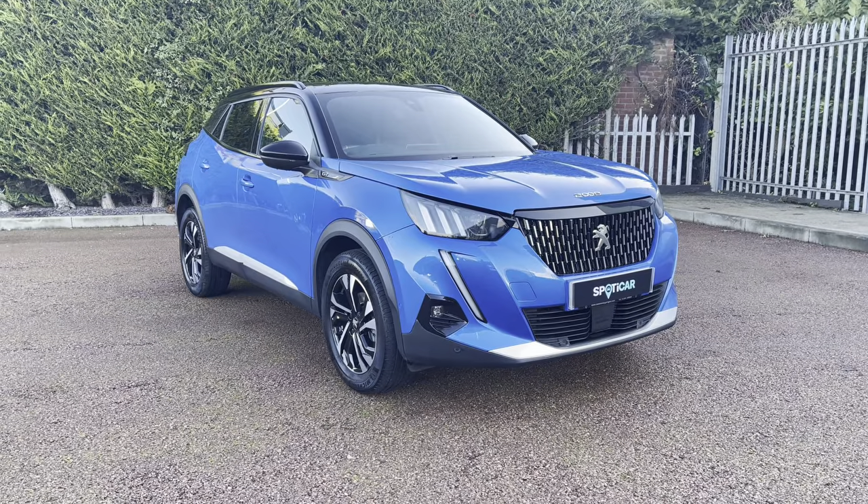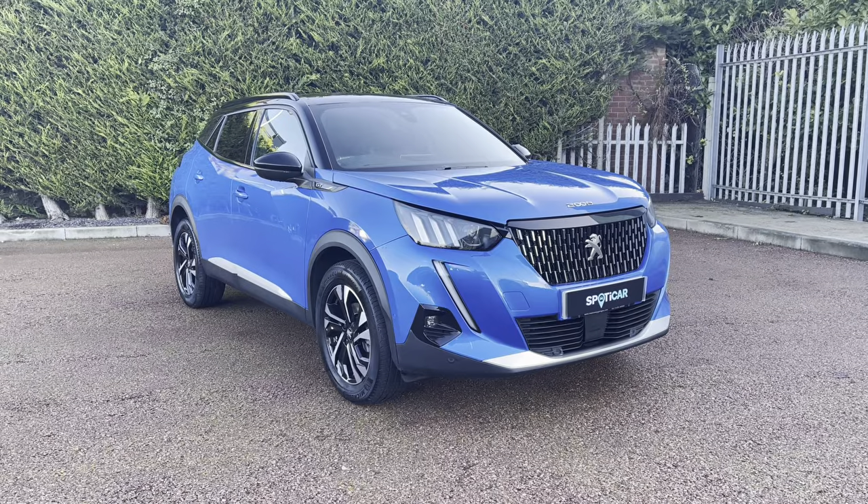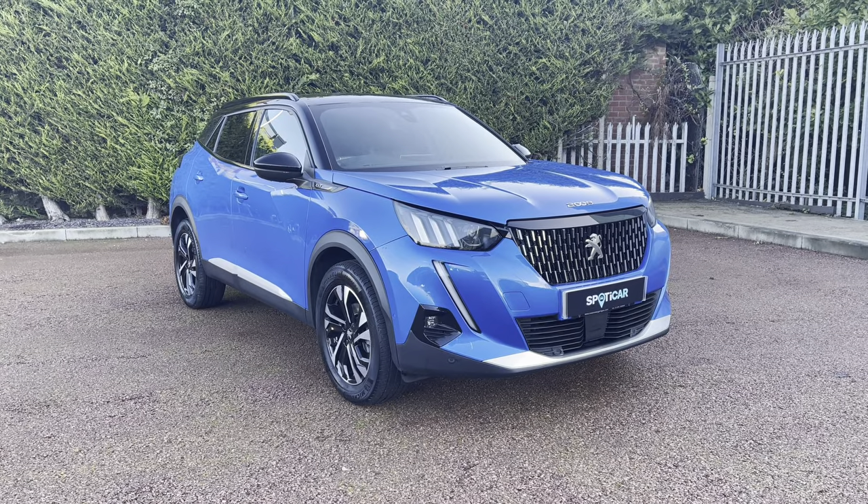Hello, my name is Joe from Sons Rochester Peugeot, and today I'm going to be taking you on a 360-degree tour of this Peugeot 2008 1.2 PureTech GT.